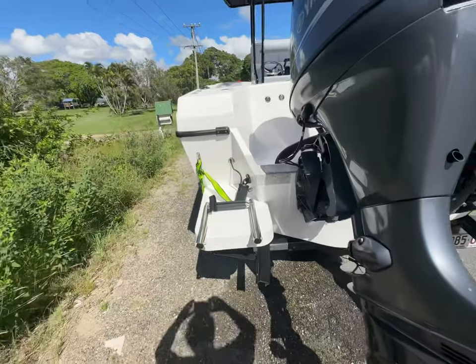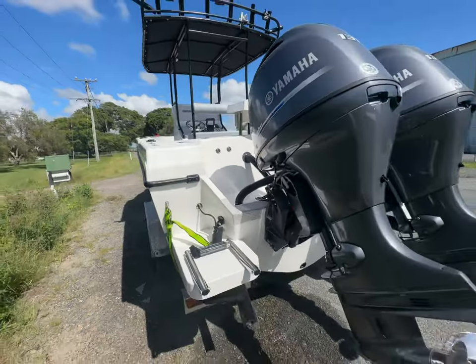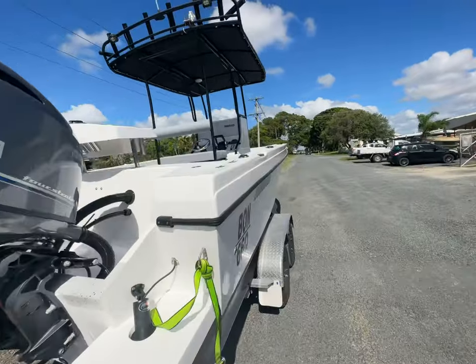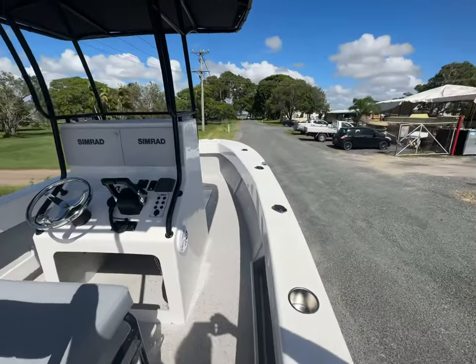Down the port side here we added a ladder as well as a step — getting on and off the boat nice and easy, it's a two-step ladder. It's holding up really, really well. It's doing everything we ever wanted; we've got a couple of camping trips in it and other fishing trips and it's handled it all with ease.